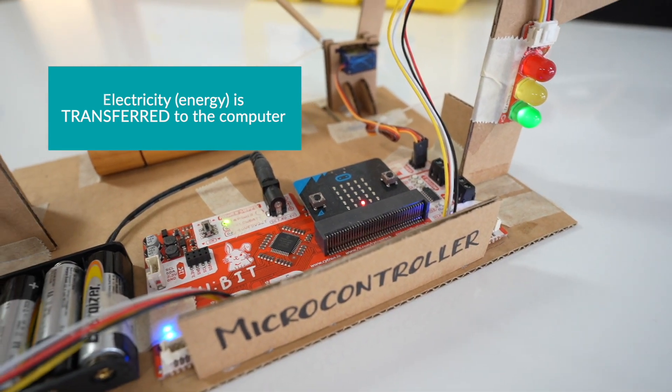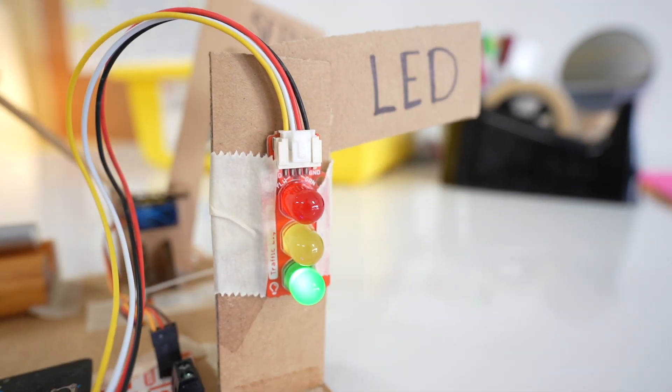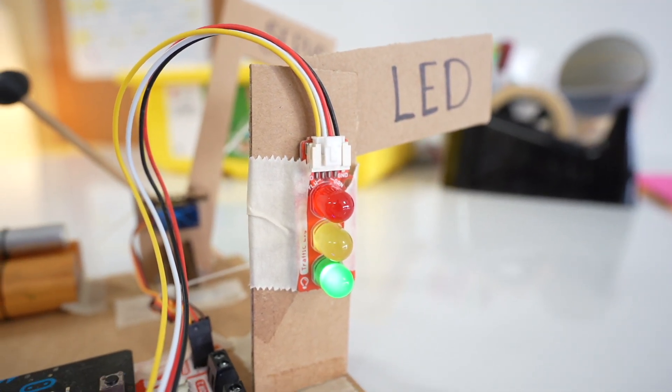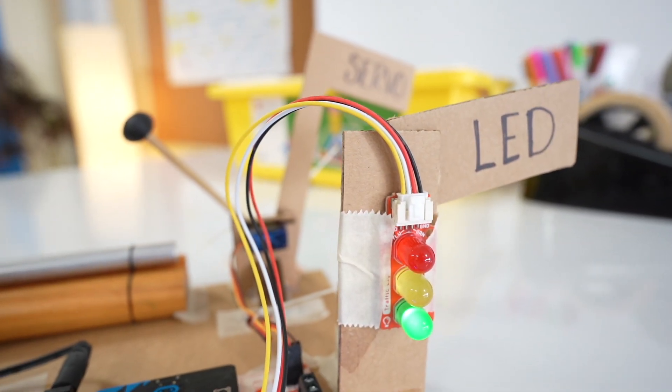The microcontroller, this little mini computer, then calculates the intensity of the sound and sends the information to the LED. Based on how loud the sound is, the LED will light up a specific color: green if it's quiet, yellow for moderate, and red for too loud.